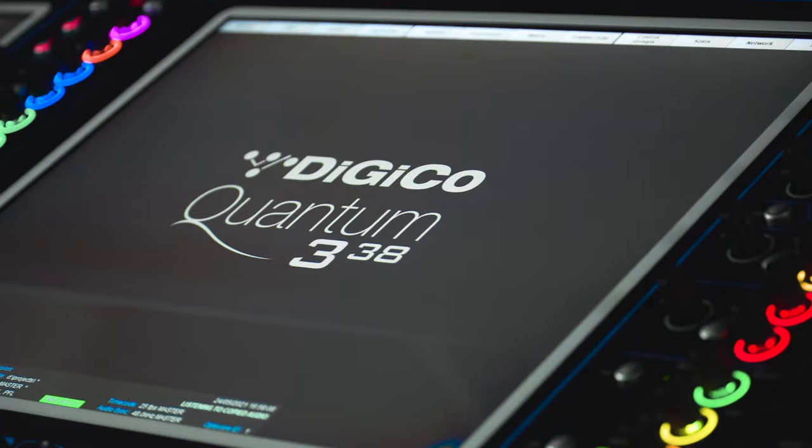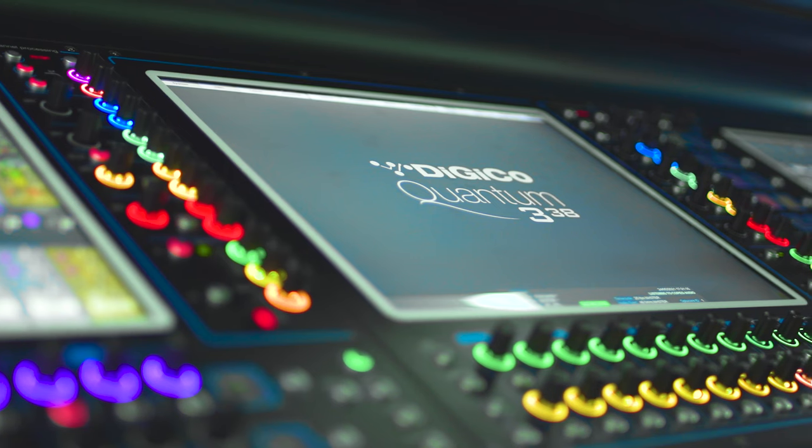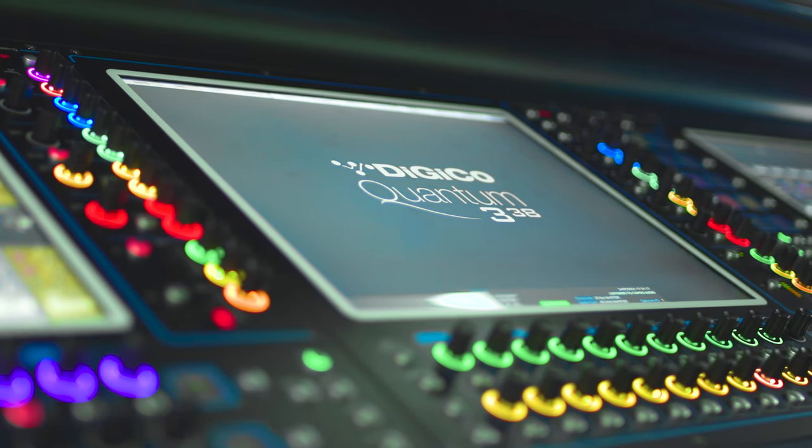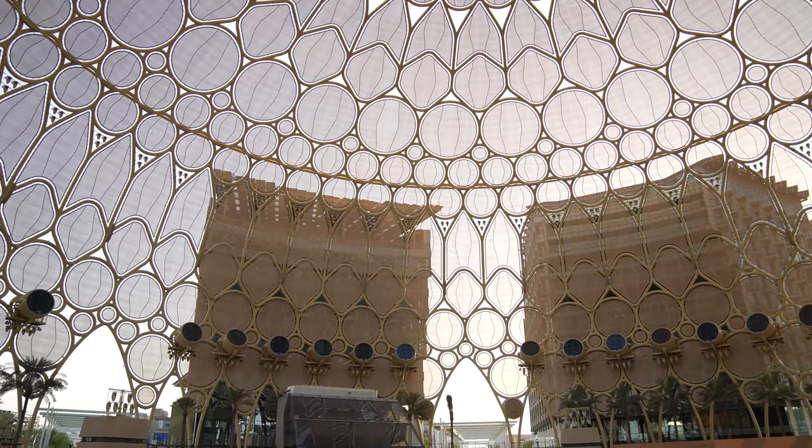There's a second Q338 as part of the stock for Al-Wassil, which is used as either a monitor board should it be needed, a console they can place out within the audience area for a more demanding live event, or for any mission-critical event, they can add that console in the control room as a mirrored backup.